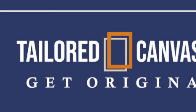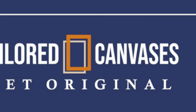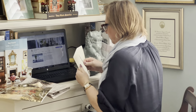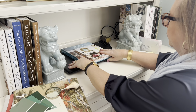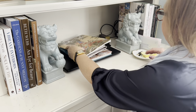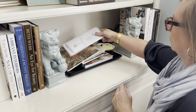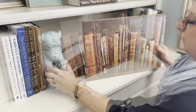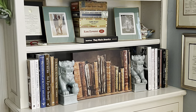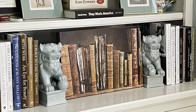Before I begin the review, I would like to thank Tailored Canvases for sponsoring this video. Tailored Canvases offers superior service, quality products, and customizes art to your personal specifications. Best of all, all of their products are made in the USA. Through Tailored Canvases, you will be connected with designers and artisans to help make your unique piece of art. At the end of this review, I will share a coupon code that will give you 15% off of any purchase.